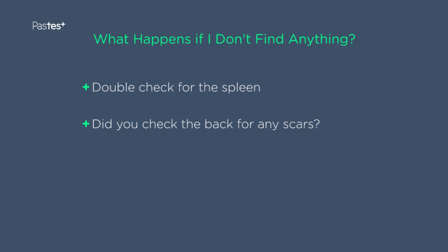Lastly, and this is a point often missed by candidates, have you examined the back? A whole host of information and clues may be available on the back and easily missed if you are not thorough, for example, nephrectomy scars.